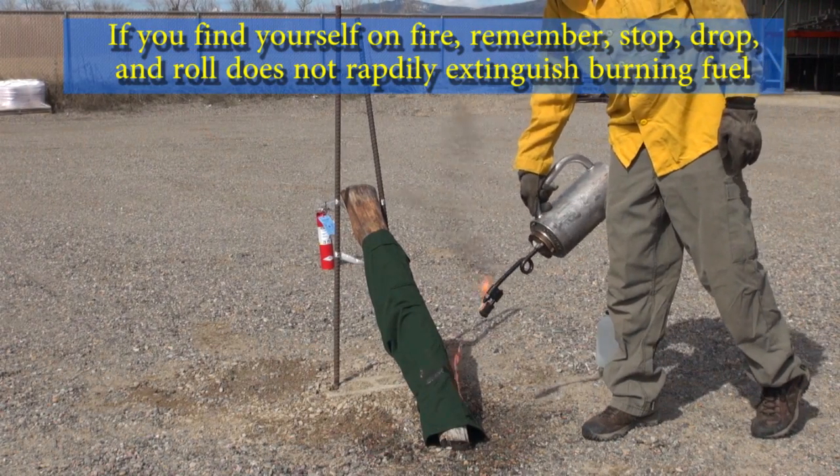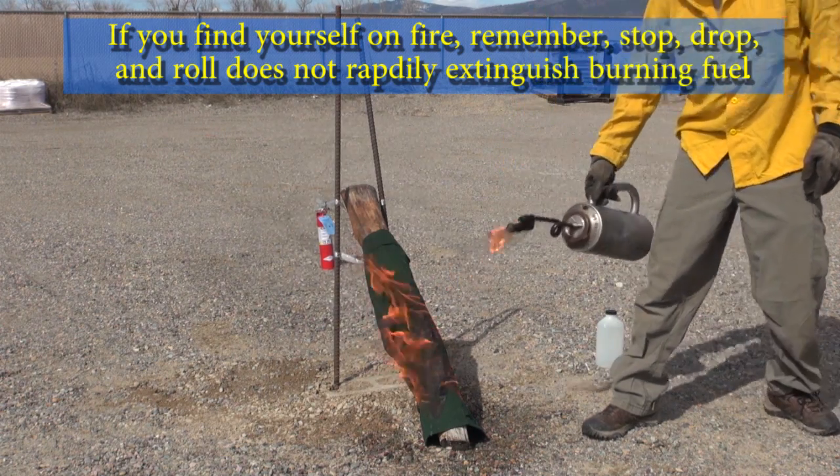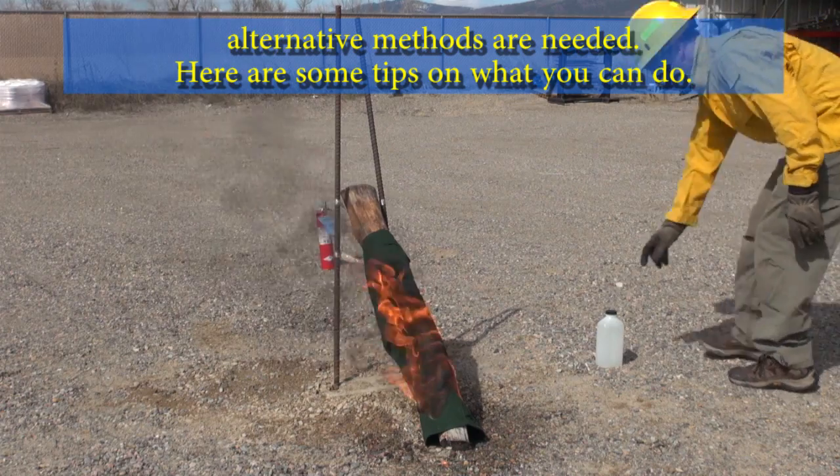If you find yourself on fire, remember: stop, drop, and roll does not rapidly extinguish burning fuel. Alternative methods are needed. Here are some tips on what you can do.